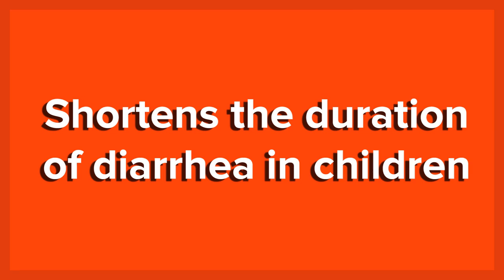9. Shortens The Duration of Diarrhea In Children. Another study in the British Medical Journal finds an unusual application for honey in resolving children's sickness. Though honey should not be given to infants younger than 12 months old, afterwards honey can help soothe gastroenteritis and shorten the duration of acute diarrhea.